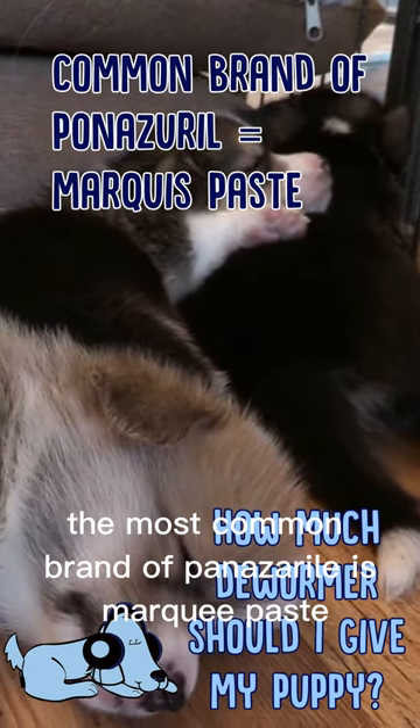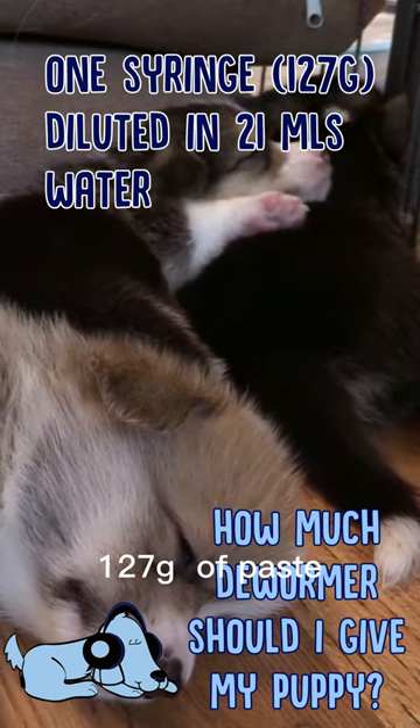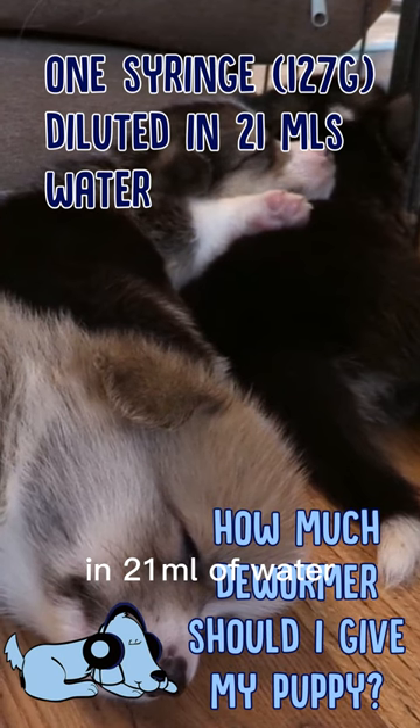The most common brand of ponazuril is Marquis paste, which is diluted with one syringe of paste — 127 grams of paste — in 21 milliliters of water.